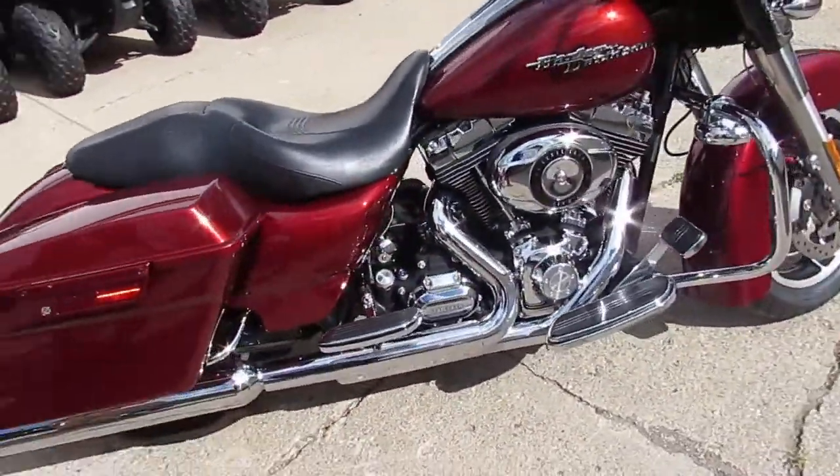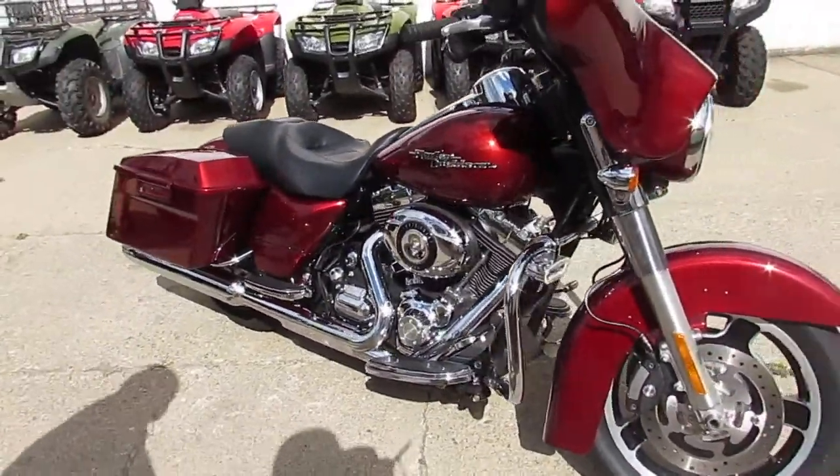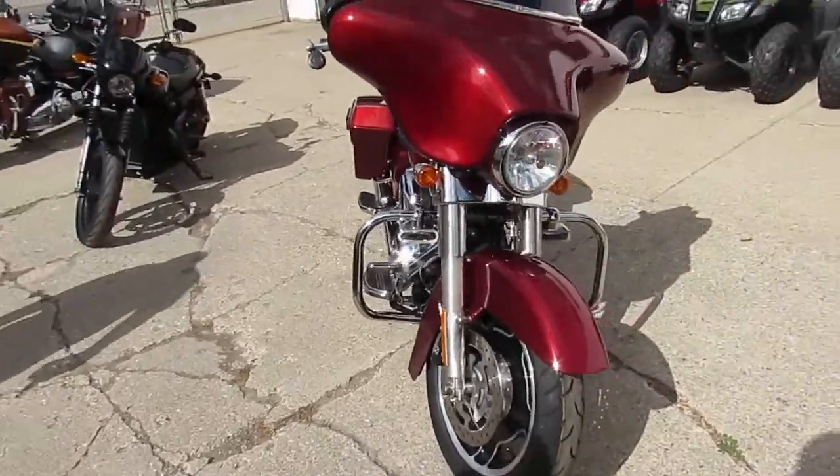Anybody looking for one, if you can't find it here, you're not a rider. This one is a 2009 Harley Davidson Street Glide. The bike only has 21,453 miles.